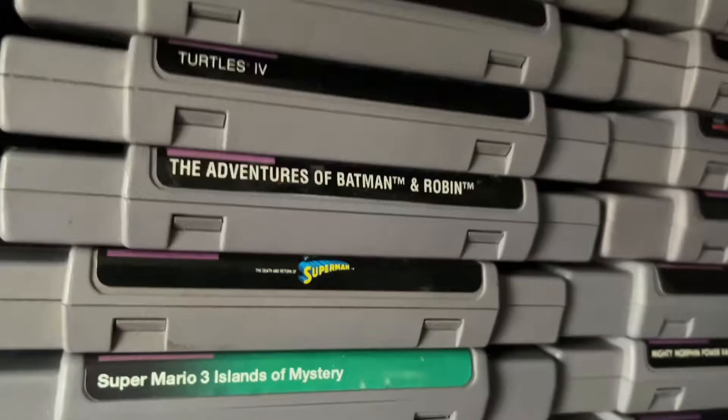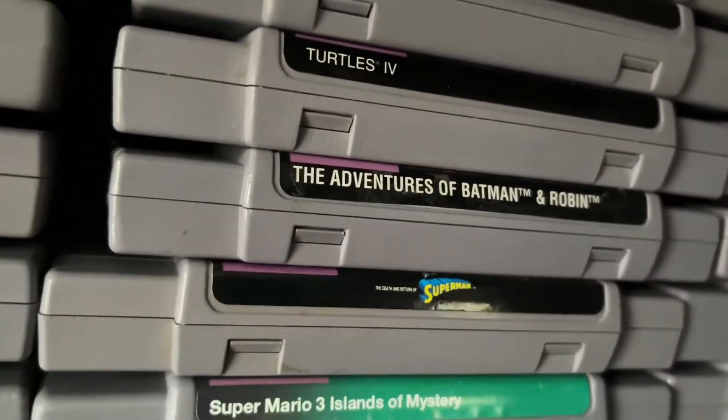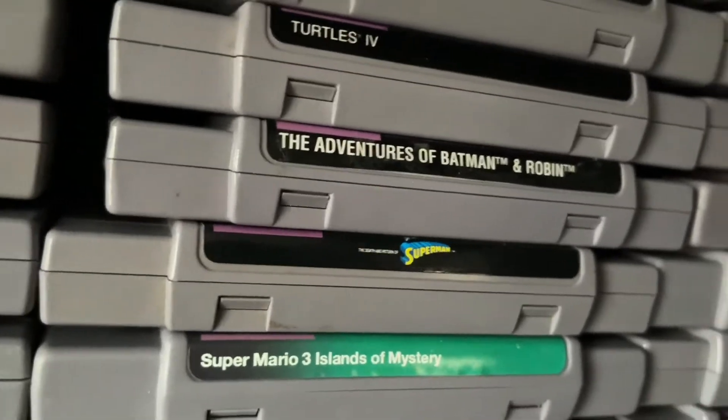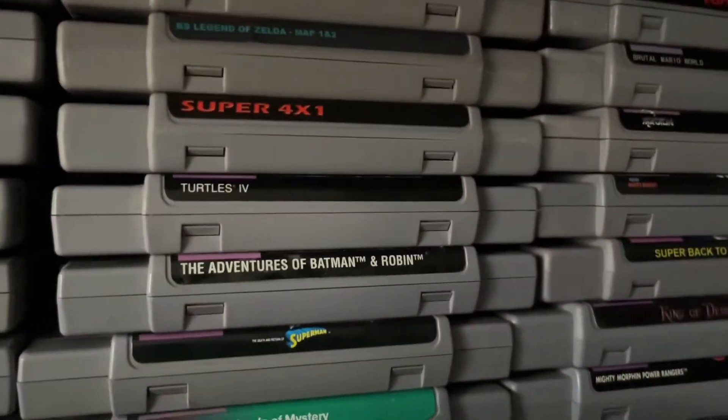Death and Return of Superman is a phenomenal game, and The Adventures of Batman and Robin, plus Turtles in Time — these three are probably three of the best Super Nintendo games. The only one missing from my SNES collection is one I actually have on Genesis, which I'll mention when I get there. Here's a photo of me and my dad at WrestleMania this year in Dallas.